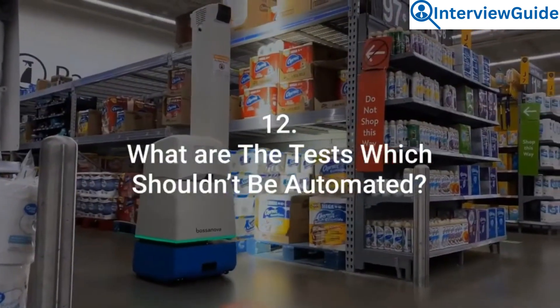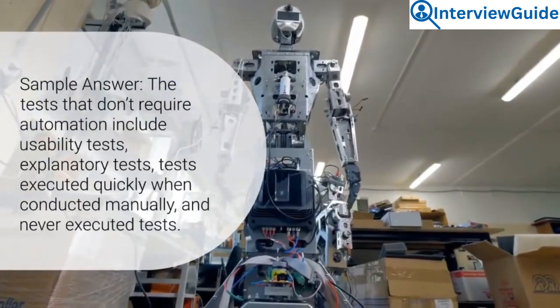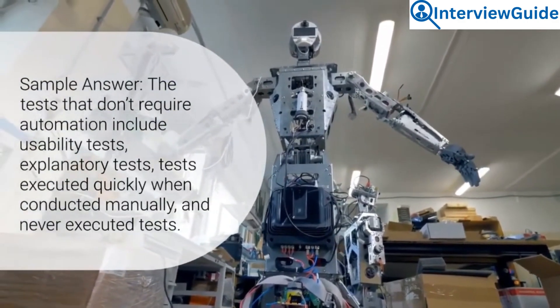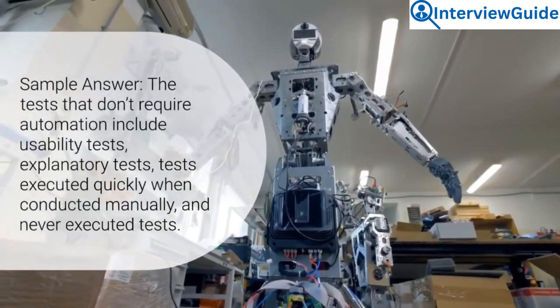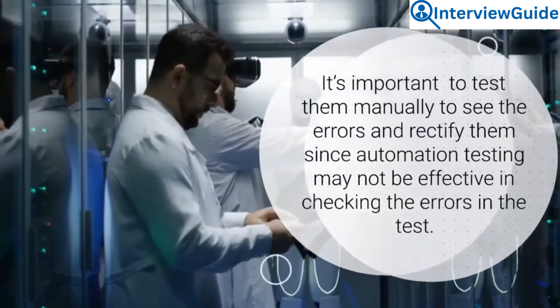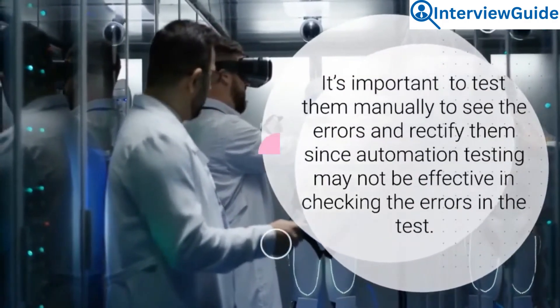Question 12: What are the tests which shouldn't be automated? The tests that don't require automation include usability tests, exploratory tests, tests executed quickly when conducted manually, and tests that are never executed. It's important to test them manually to see the errors and rectify them, since automation testing may not be effective in checking the errors in those tests.